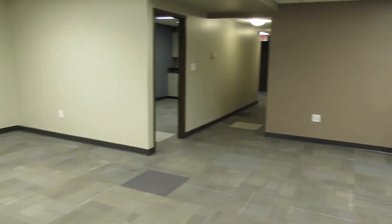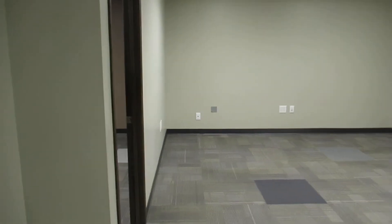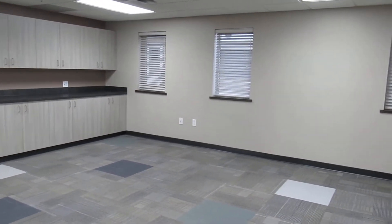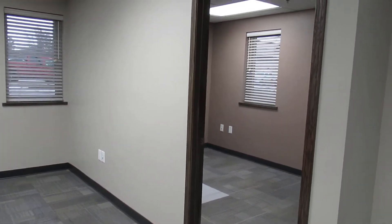Welcome to 203 First Street commercial space. This is a 1340 square foot area, and it's had some updates over its time as well.